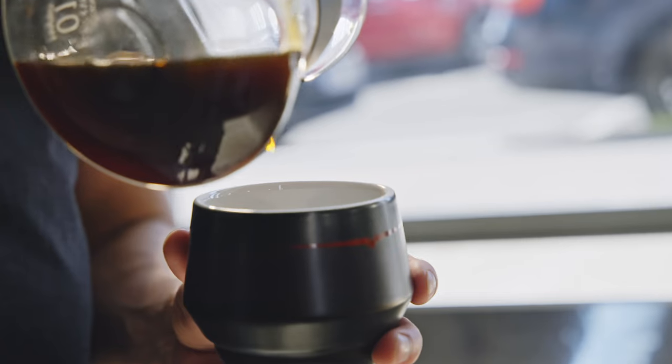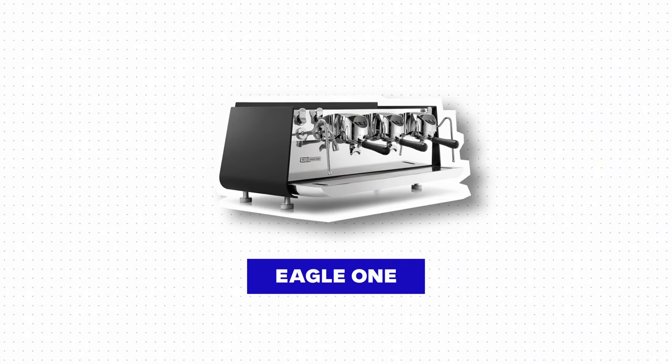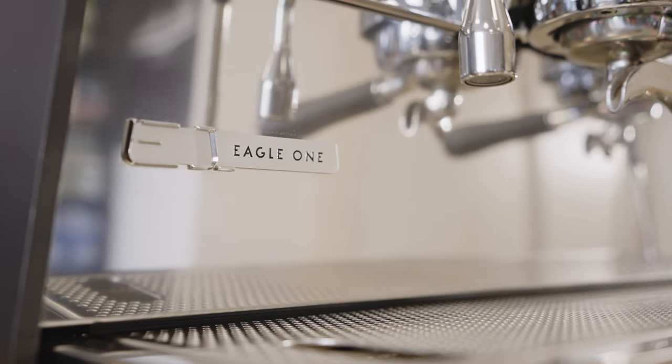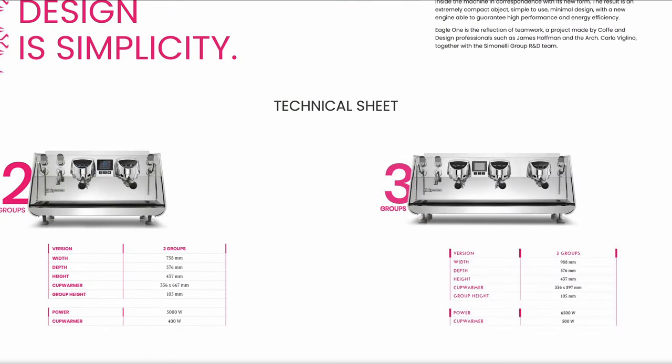The Eagle One was designed to reflect the new needs of specialty coffee shops around the globe. It's smaller and more subtle, with smarter technologies inside that reduce the environmental impact of making coffee.